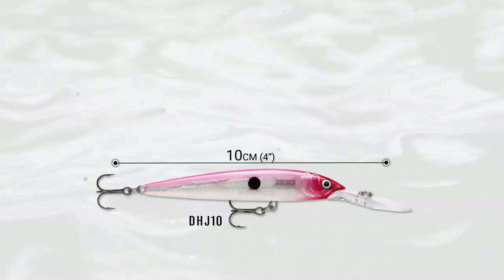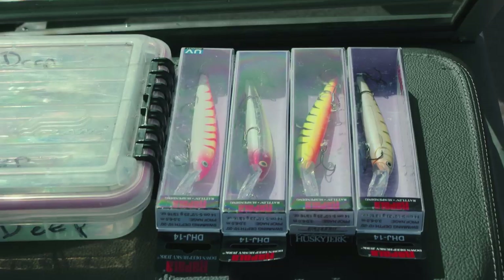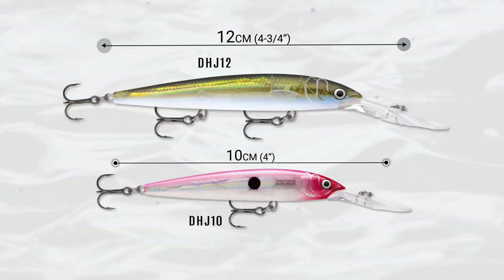With the overwhelming popularity of the Husky Jerk 10 and 12, there's been a big calling among walleye anglers for an even bigger bait. So if you're into big fish, you're gonna want to try the new Husky Jerk 14.